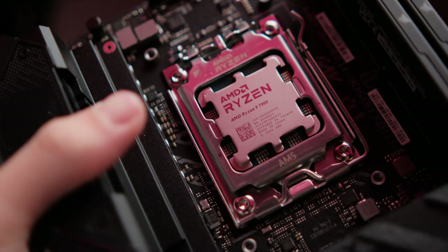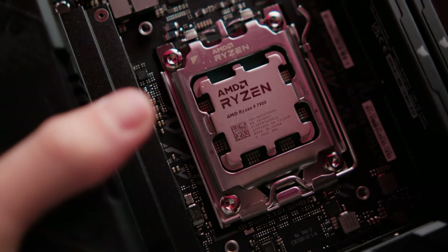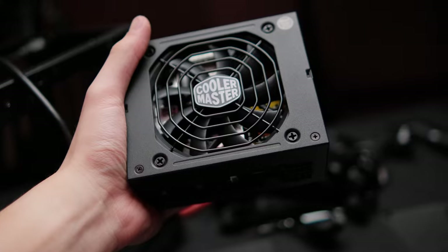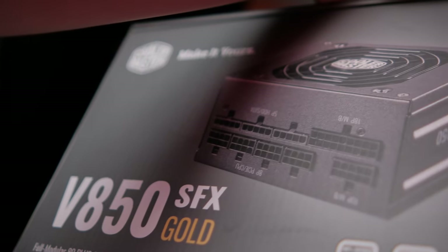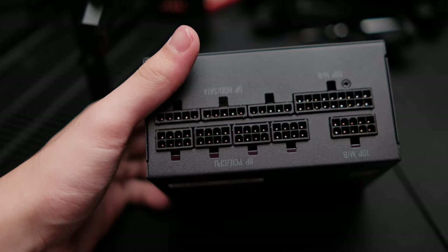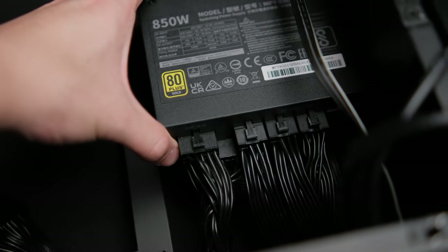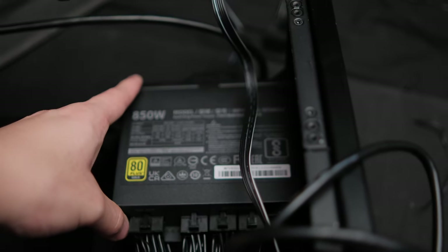The power supply was sent to me by Cooler Master — shout out to them. It's a V850 Gold SFX, one of the best power supplies you can get for an SFX rig right now. The included modular cables are pretty good, but I'd really like it if Cooler Master included braided cables or offered them as an optional accessory, since SFX rigs greatly benefit from flexible, soft braided cables.